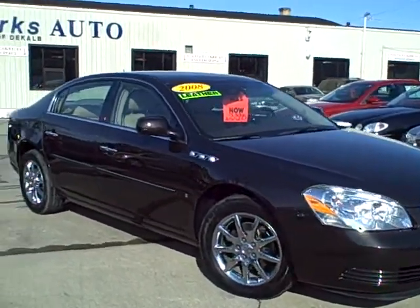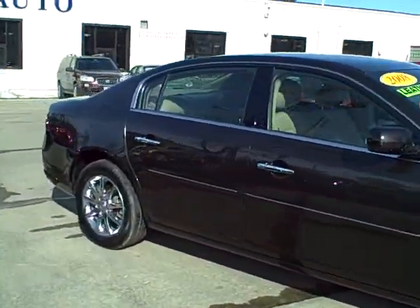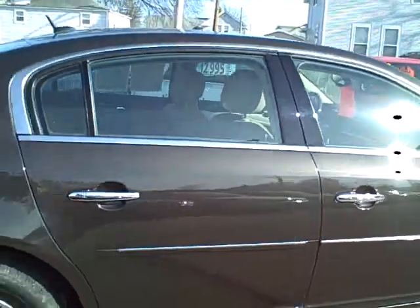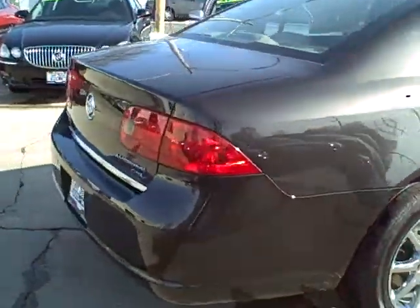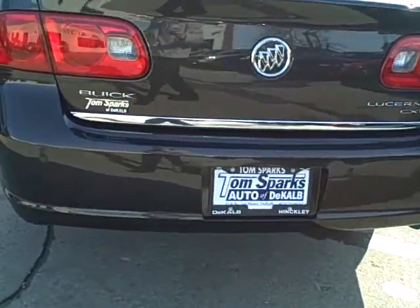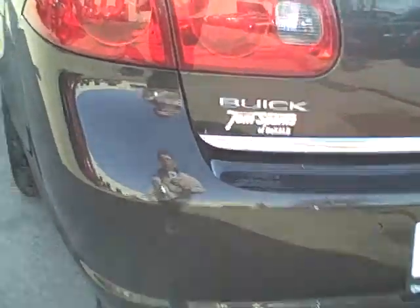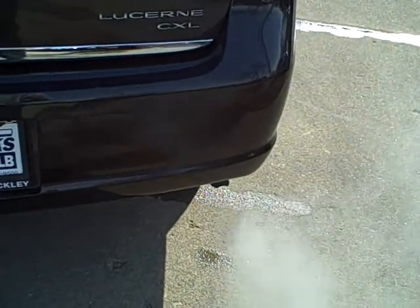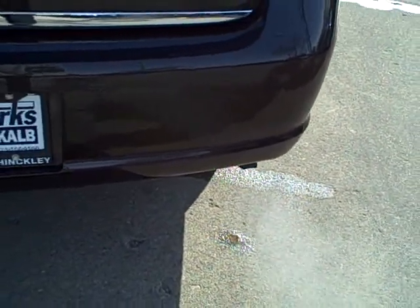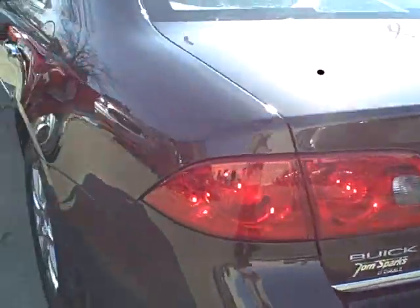Now, this is the Coco Brown with chrome wheels. Nice, nice car. This is getting harder and harder to come by — low mileage Lucernes. 18,000 miles on this car. CX model loaded up. Got the rear — whoa, what's that? Holy smokes! This is a CXL. Very, very nice car.